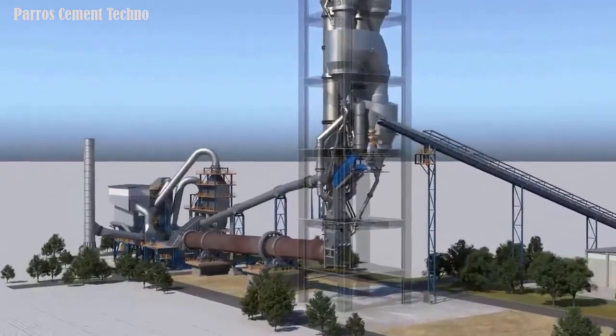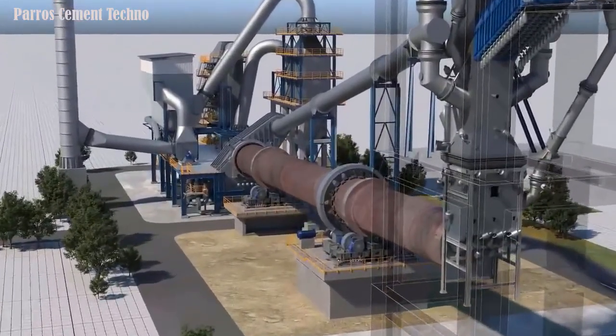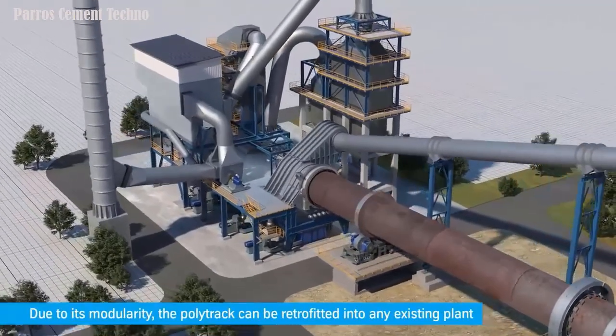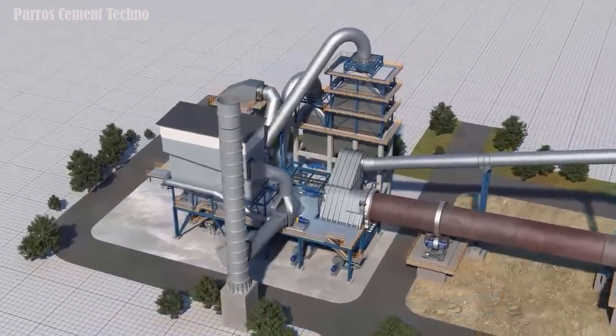Hello everyone, I hope you are all in good condition. Still with me, Party Rosead, on the Peros Cement Techno channel. On this occasion I will explain about the clinker cooling system, the type of polytrack clinker cooler, which is used in the clinker production process at the cement plant.